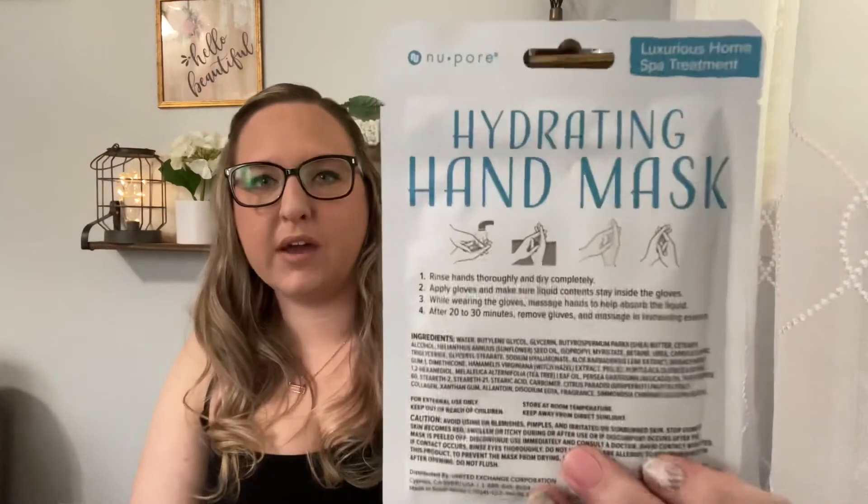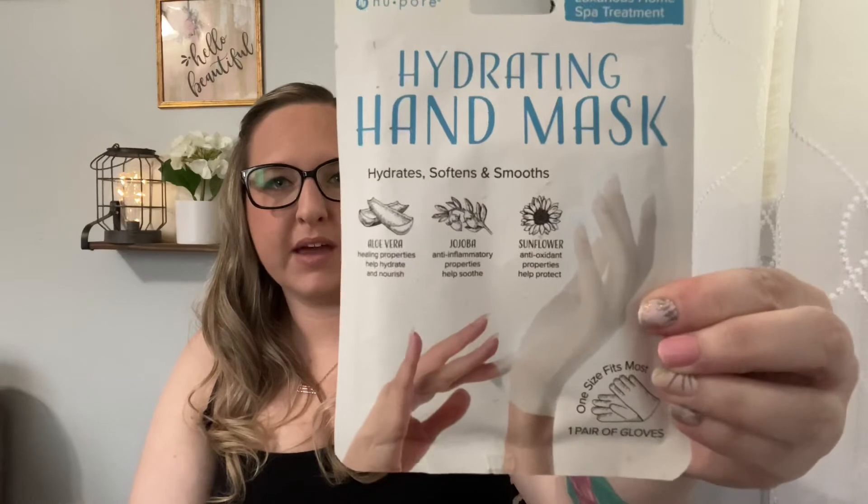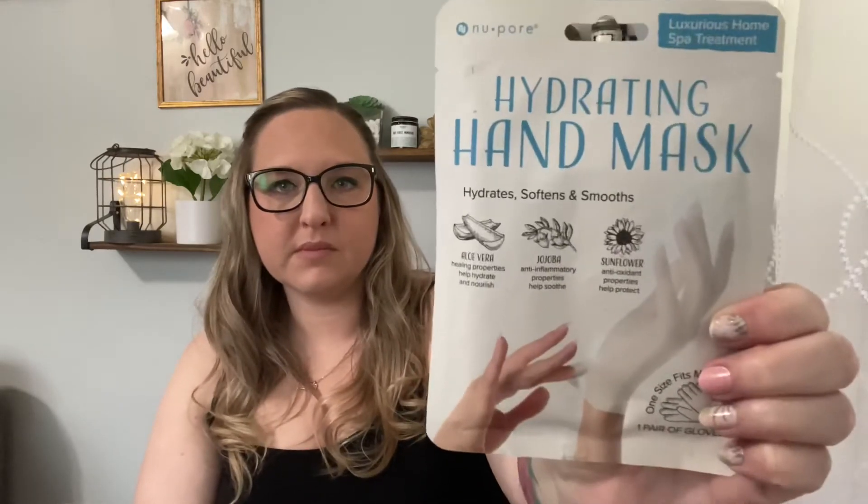Number three is a hydrating hand mask - oh, that's cool! It says 'hydrates, softens, and smooths.' So we'll check that out - it's from Newport. That's the number three item.